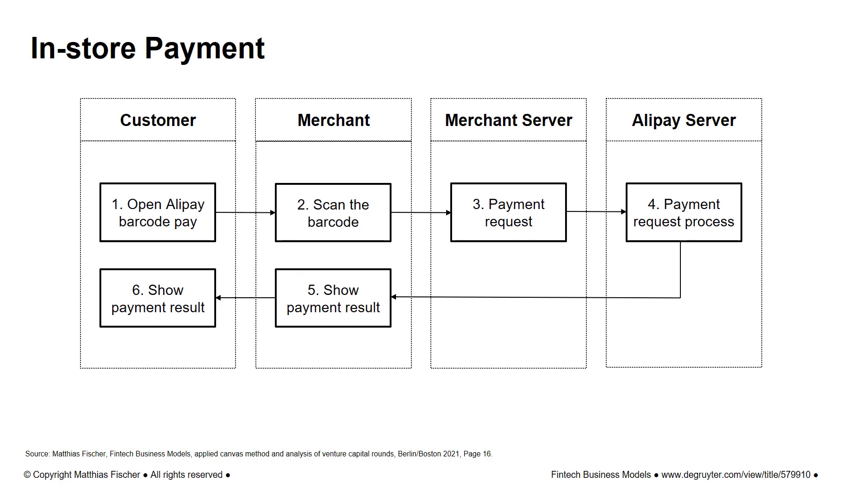The QR code method of payment also works as an offline instant payment solution for in-store checkout. In this method, merchants are able to collect money by scanning the QR code displayed in a customer's Alipay wallet app. The process starts with the customer opening the Alipay app and generating a QR code. This barcode or QR code is then shown at checkout when making a purchase, and the cashier scans it to initiate a payment request.